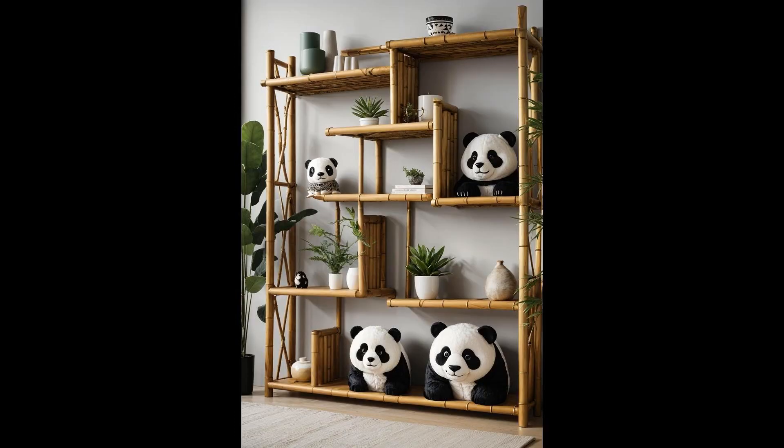Ever thought your room could use a pinch of whimsy? Enter the bamboo panda shelving unit. With bamboo-inspired shelves topped with playful panda accents, this piece whispers tales of enchanted forests straight into your cozy corner. It's a charming solution for clutter, transforming mundane storage into an experience that invites a smile every time you see it. Integrating functionality with cuteness, this shelving unit isn't just a place to stash your treasures — it's a scene-stealer, perfect for anyone aiming to inject a dose of joy into their sanctuary.